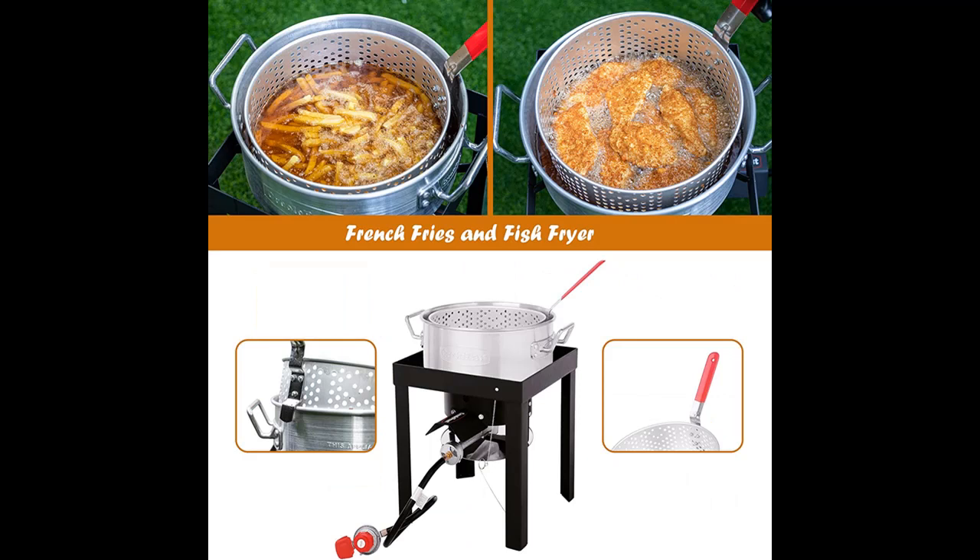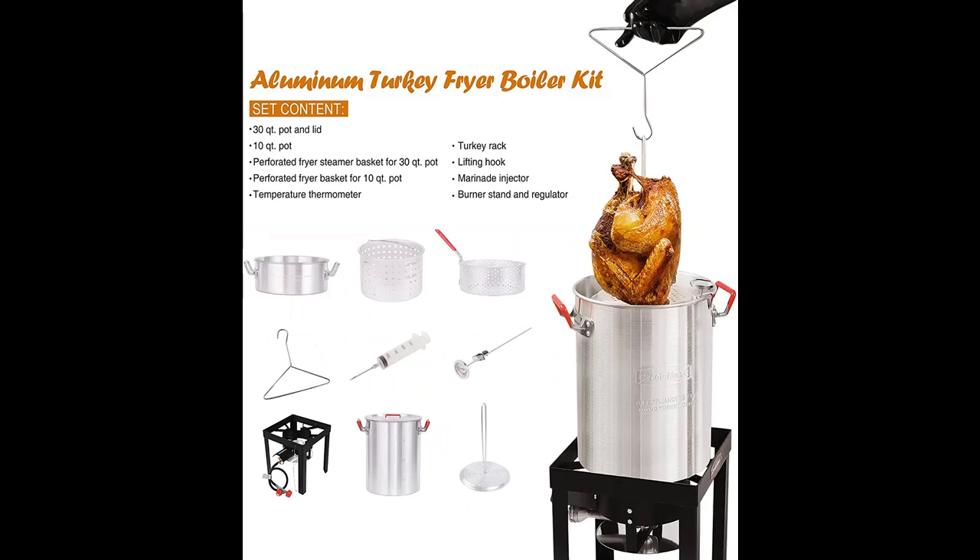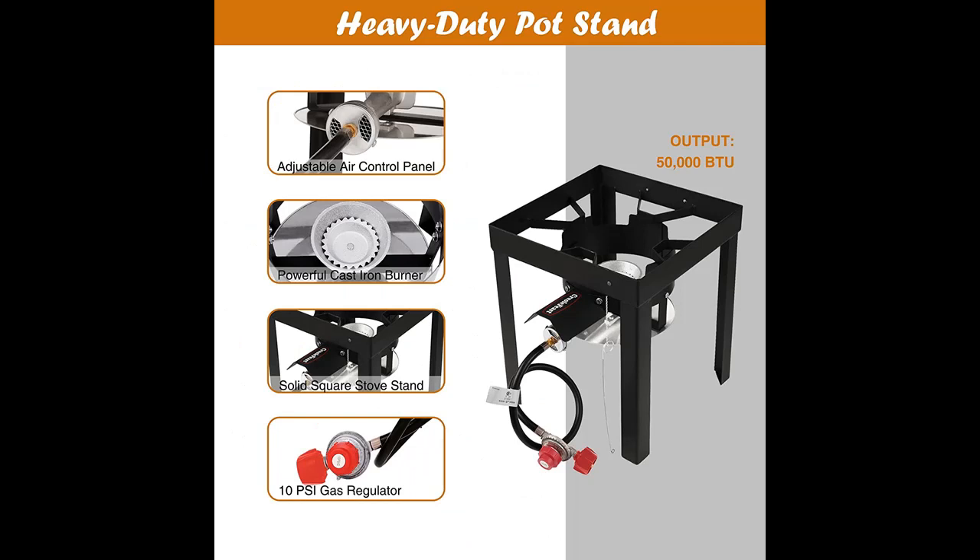All in one kit includes two levels of perforated baskets, a 30 QT and a 10 QT pot, a marinate injector syringe, multifunctional handle, perforated turkey rack, and a deep-fry thermometer to make cooking easier.